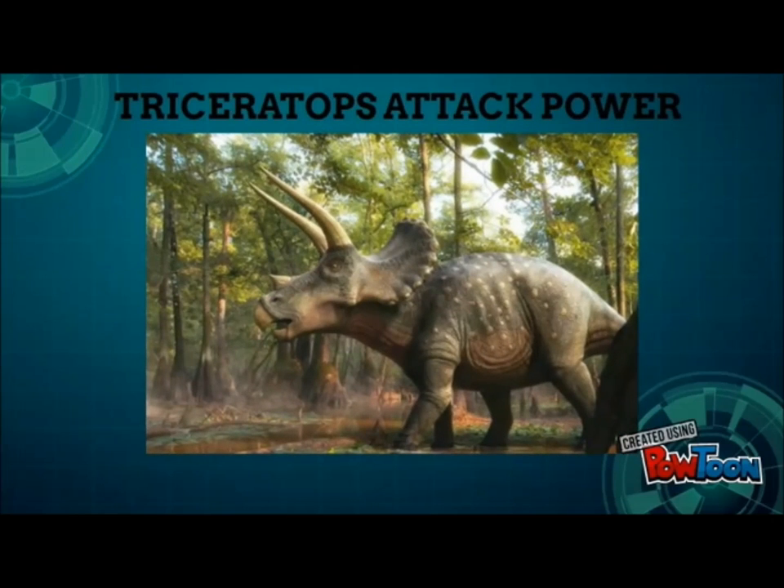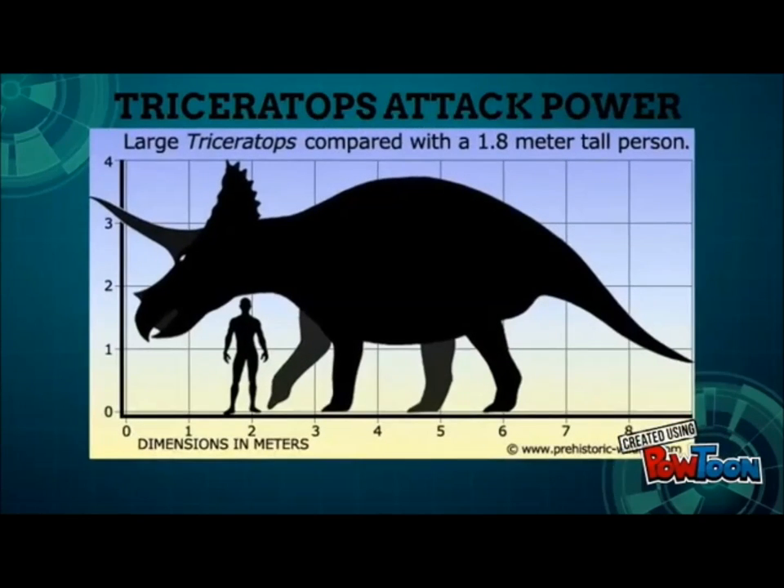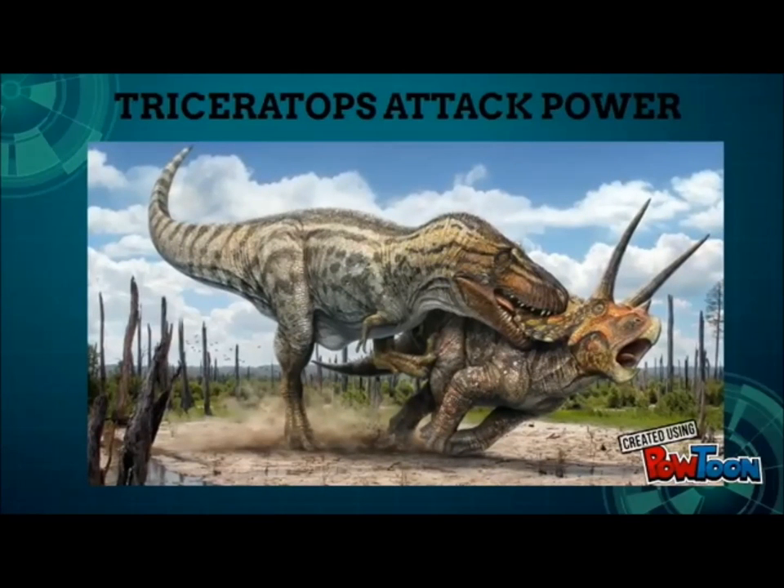This three-horned face doesn't mess around. It's gigantic — the larger species, T. prorsus, is twice the mass of an African elephant and stretches over 30 feet long. That sort of size puts devastating power behind its ram, which it used to fend off predators like Tyrannosaurus rex.